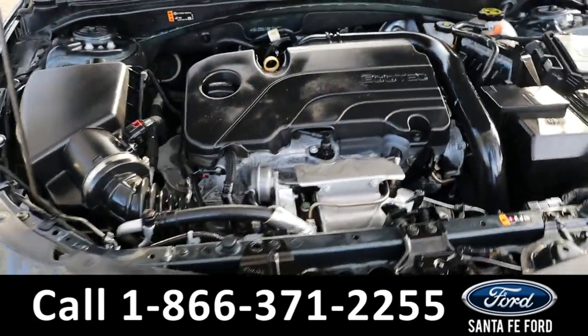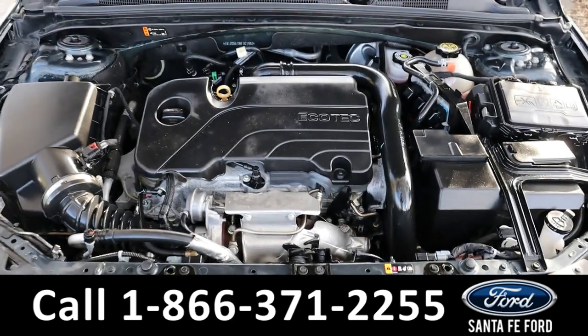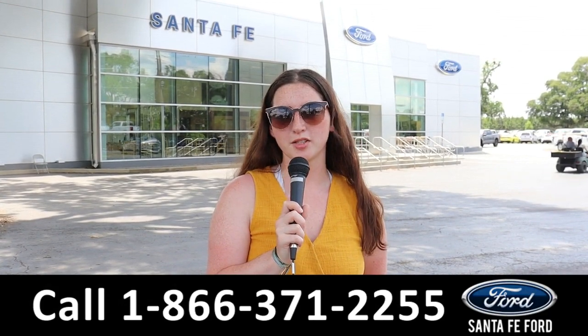Here's a look under the hood — it has a four-cylinder 1.5-liter engine. For more information on this specific vehicle, see it online at Santa Fe Ford.com or call the number below. Thanks for watching.